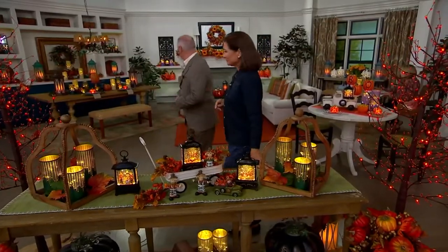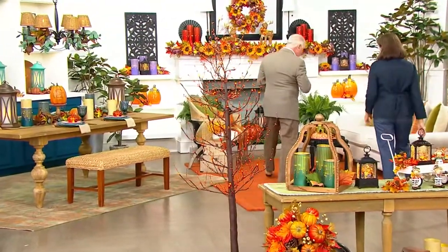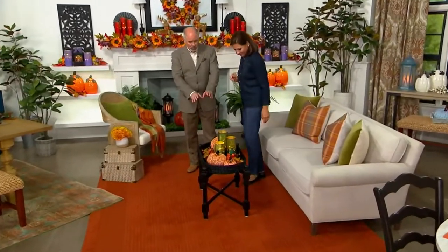Come on over here. This coffee table - everybody's commenting on it already. There are two versions of it. You did the one that we see here in black.